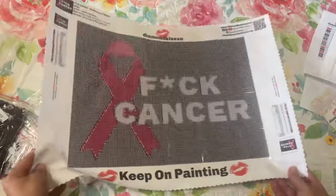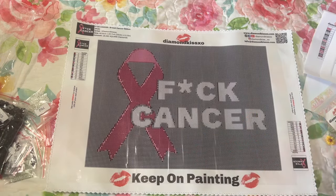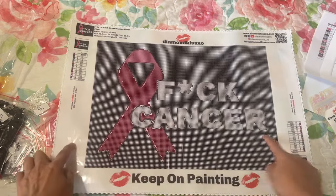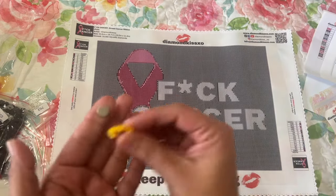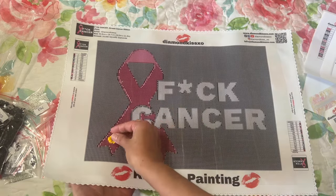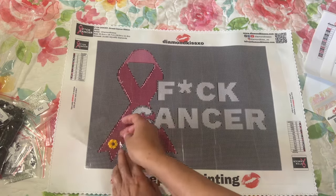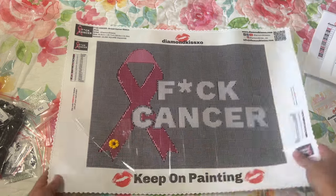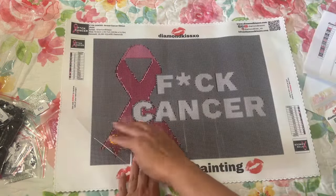Thank you so much if you're still here to the end. I almost forgot — the cover minder: you can section off your diamond painting and work on a section. There are two magnets — you put one under the canvas and one on top, and when you fold back your plastic cover you use the cover minder to hold the plastic back right there so you can work on your section.